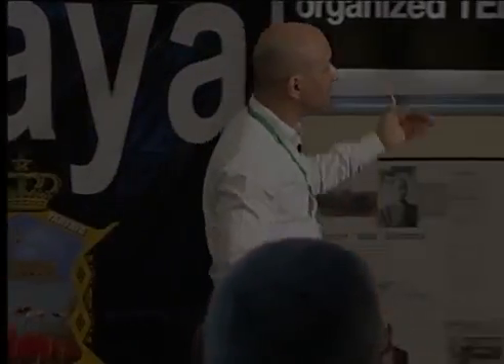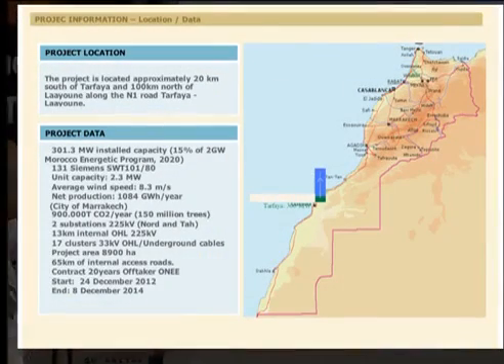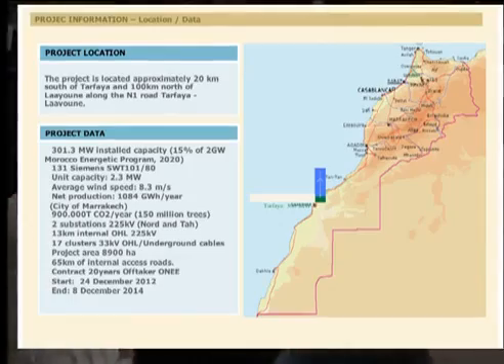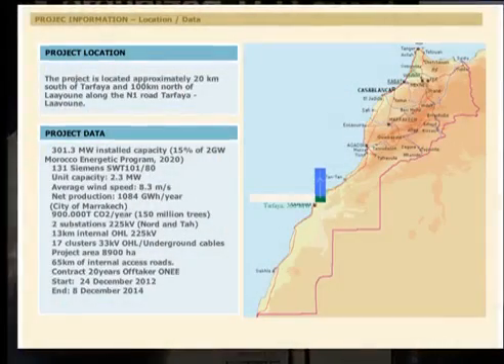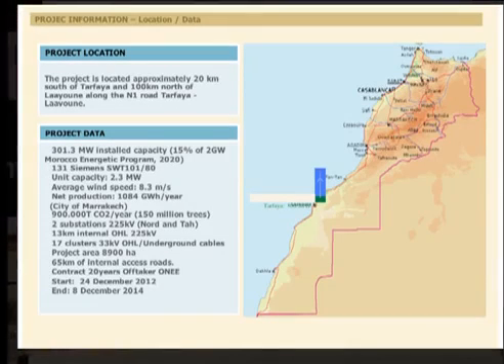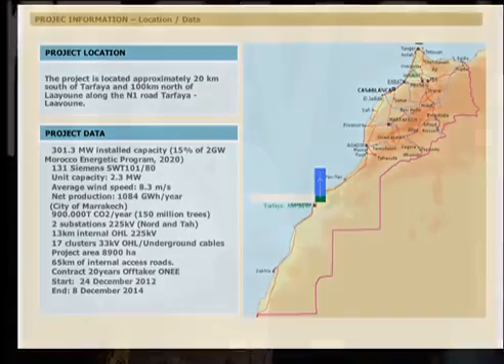This project is located 20 kilometers south of Tarfaya and around 100 kilometers north of Laayoune. We have National Road Number 1, and the project is on the other side of the road. This is a 300 megawatt project, which represents 50% of the two gigawatts in the Moroccan energetic program.